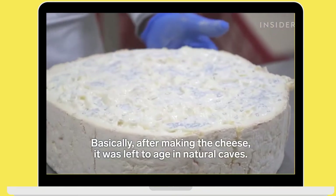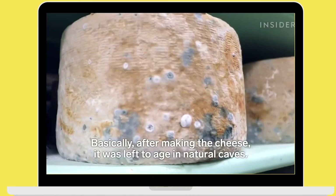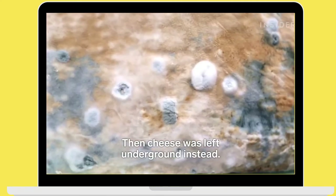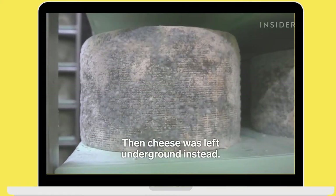After having made the cheese, it was left to season in these caves, which historically were natural. They were a really particular construction, on the ground in Valsassina.